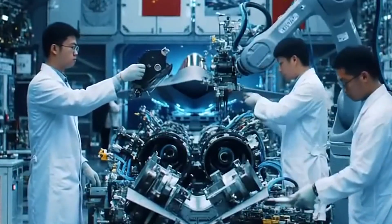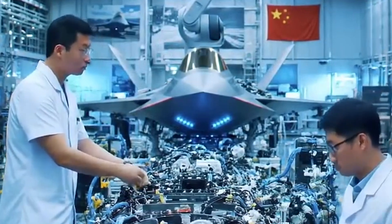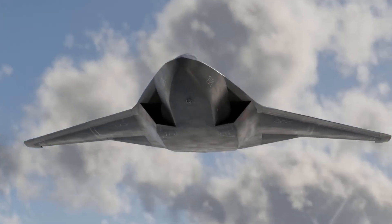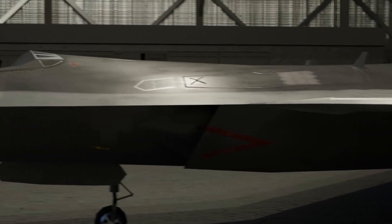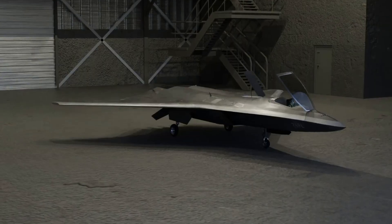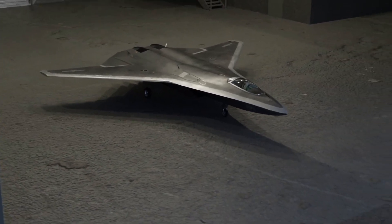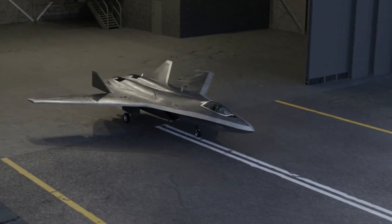In the shadows of classified hangars and cutting-edge war games, a new force is emerging from the east, and it's turning heads across the Pentagon. Meet the J-50, China's next-generation stealth fighter jet — a machine engineered not just to fly, but to rewrite the rules of air dominance. While the U.S. pushes forward with its futuristic NGAD project, China has quietly developed a warplane that's faster, smarter, and more elusive than anything it's ever built before. This isn't about catching up — it's about catching off guard. The age of western air superiority may be coming to an end. Here's why.